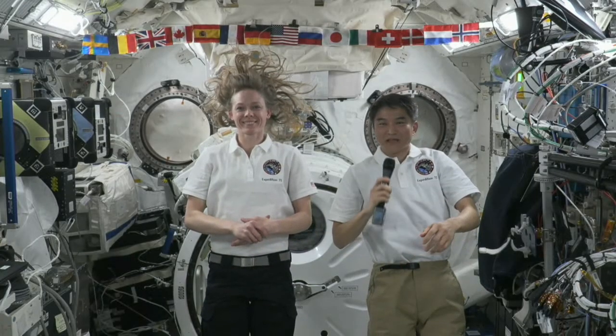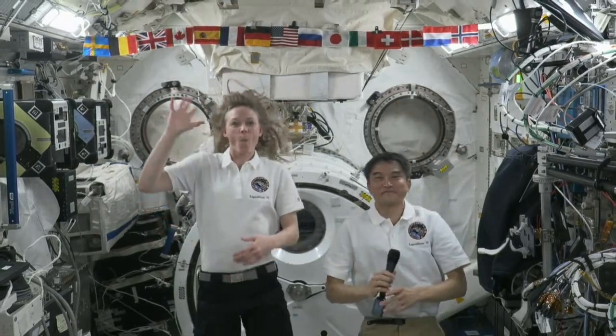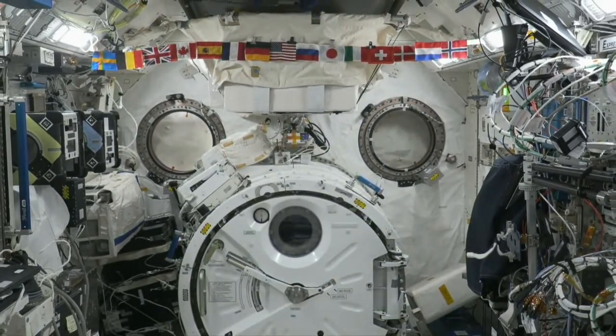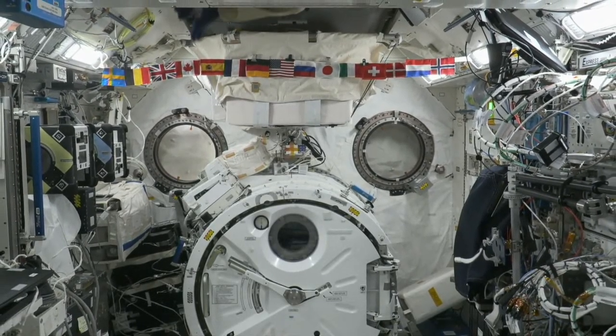Thanks everyone for joining us today, and for all of those questions that were submitted from SeaCampers from around the world. We hope everyone enjoyed all of the STEM connections that were made here today. We would like to invite all of the astronauts, when they return from the International Space Station, to come and visit us here at SeaCamp. Thank you so much. We really enjoyed talking with you. Station, ACR, that concludes the event. Thank you to all participants. Station, we are now resuming operational audio communications.